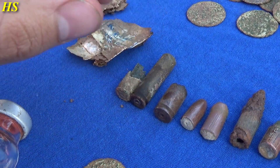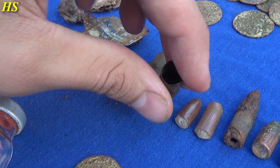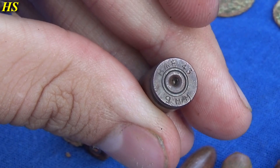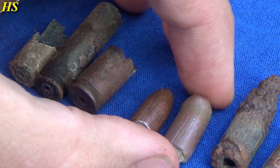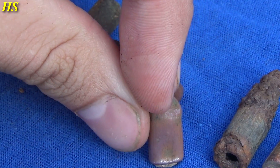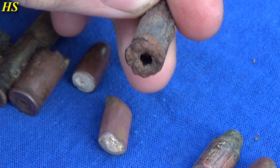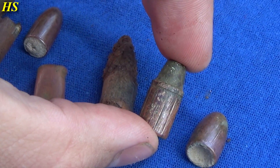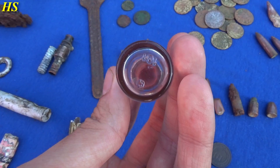We have an M1 carbine shell casing and another one. We also found live ones but we never take live ones with us. We have this very nice 9mm shell casing, 1943, 9mm broad arrow - very nice. Right next to it an M1 carbine bullet in very good condition, and another one that's flat - that definitely hit something. I believe this is a tracer or something.